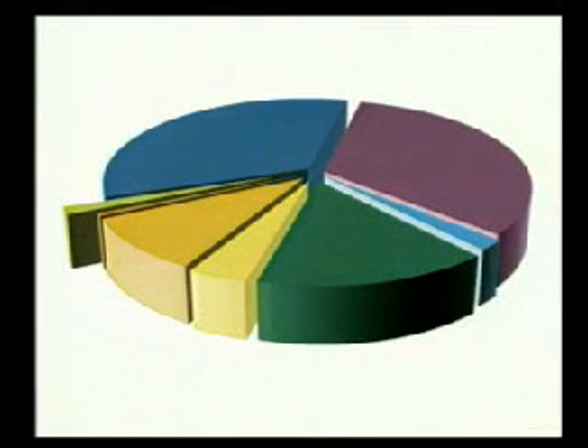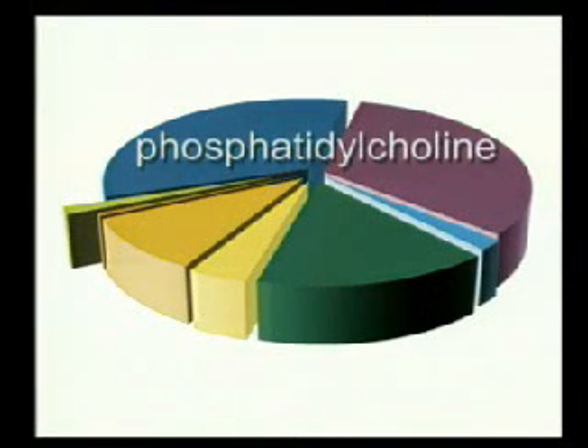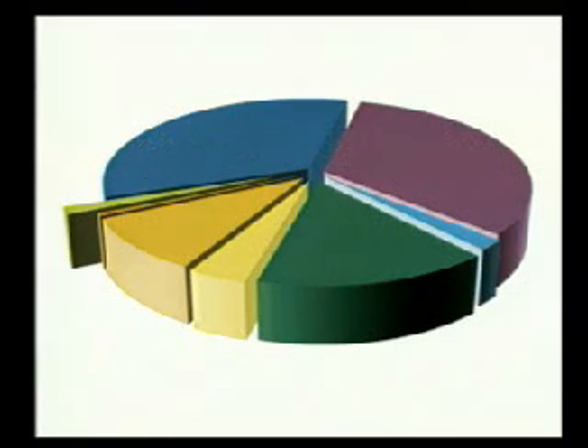CuraSurf contains almost exclusively polar lipids, the majority of which is saturated phosphatidylcholine, in similar proportions to that found in mature human surfactant. CuraSurf also contains about 1% of specific low molecular weight hydrophobic proteins, SP-B and SP-C.